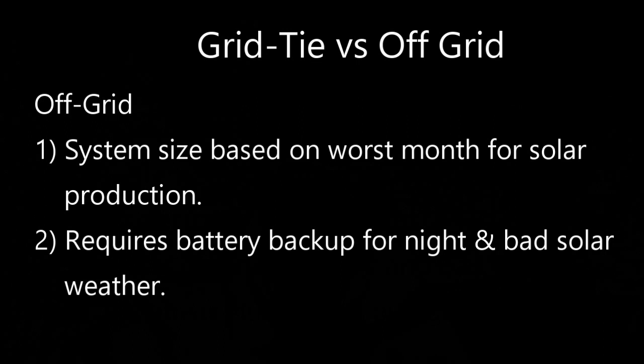The basis of a grid tie system is that when your solar system is producing more power than you're consuming, that power goes back into the grid and creates a credit for you that you can use at night when you're not producing power. With an off-grid system you are not connected to the grid — completely independent. If the power goes off around you it doesn't affect you at all. Your system provides all of your power, and it's sized based on your worst month for solar production, usually December.